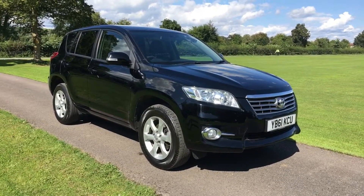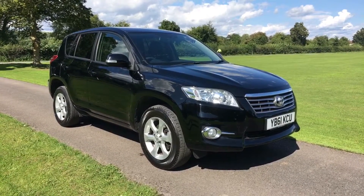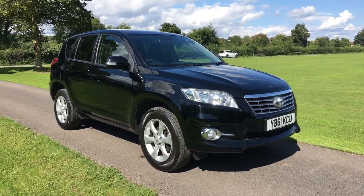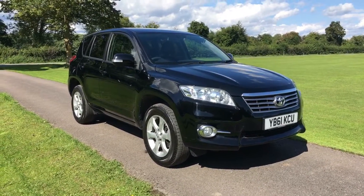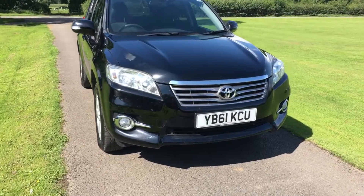This is a quick walk-around video for a Toyota RAV4 2.2 XTR diesel. The car is 2011 registered on the 61 plate, finished in black with a half leather interior. It has 77,000 miles and it's the facelift version, as you can tell from the new style grille on the front.